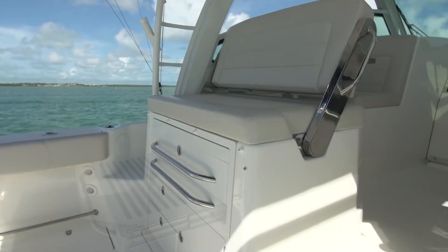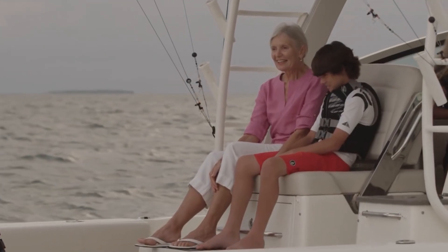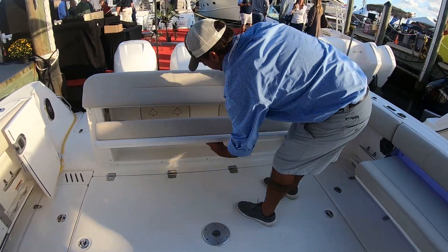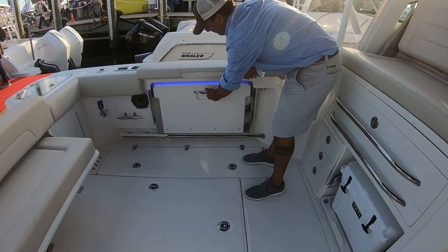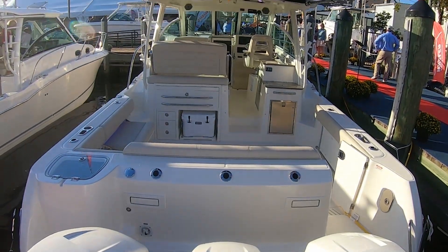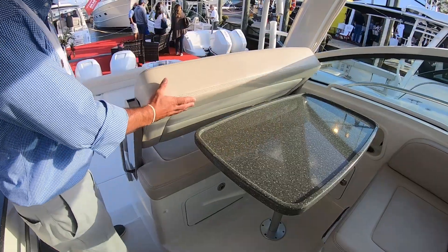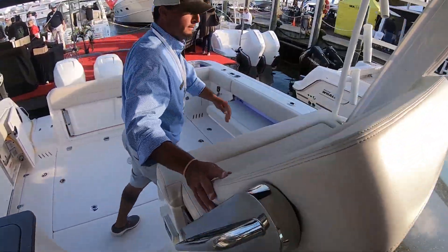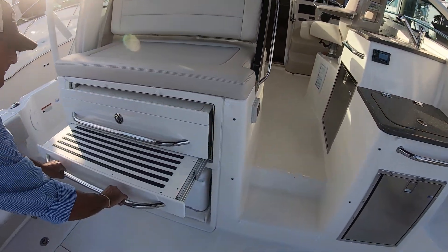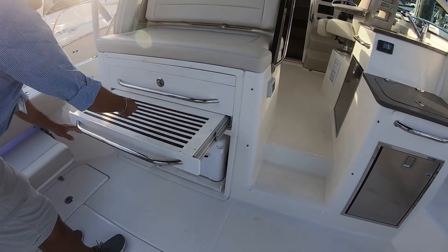Let's talk about the seating right here where we're standing — how many people can we accommodate around the table? You're looking at a ten-person cockpit. You've got a full aft seat that's at least three to four across, companion cockpit fold-out seats with one or two people on either side, then a push-forward seat at the transom with a footrest that comes out.